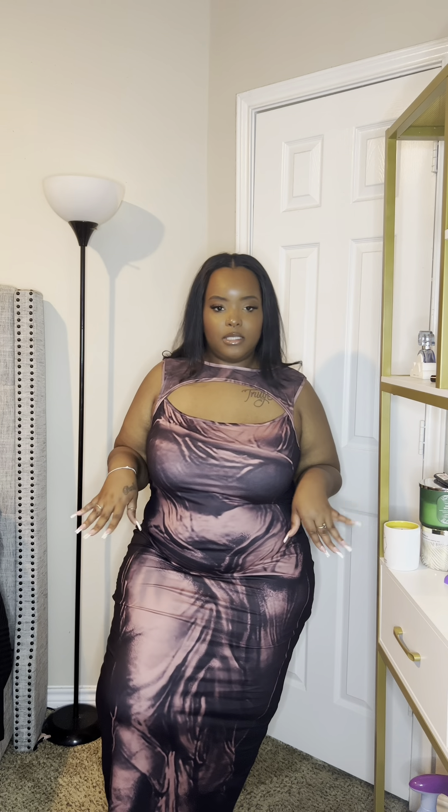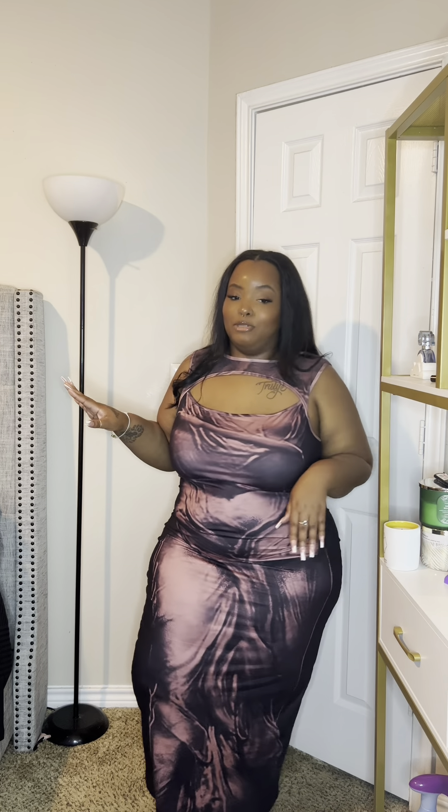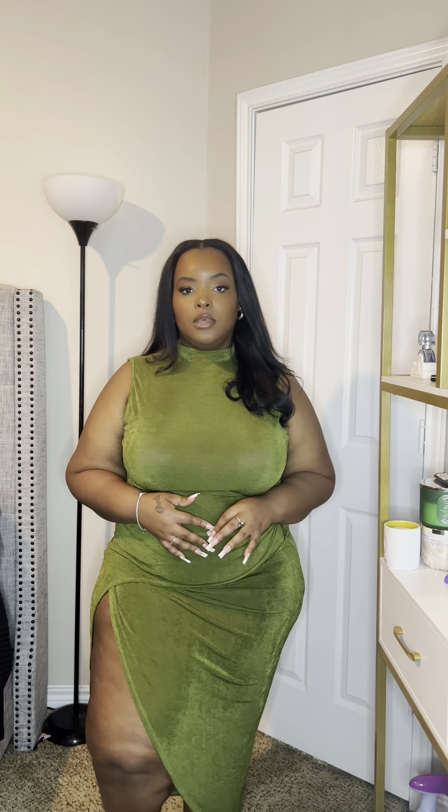The dress is absolutely gorgeous — it helps with the shape. All their items are designed to accentuate your natural curves, which I love. It's not too tight and not too loose — sizing is absolutely perfect. I'm in love with this dress: the ruching, the cutout, the mesh, the solid black back — 10 out of 10, would recommend. Go ahead and get on Cider.